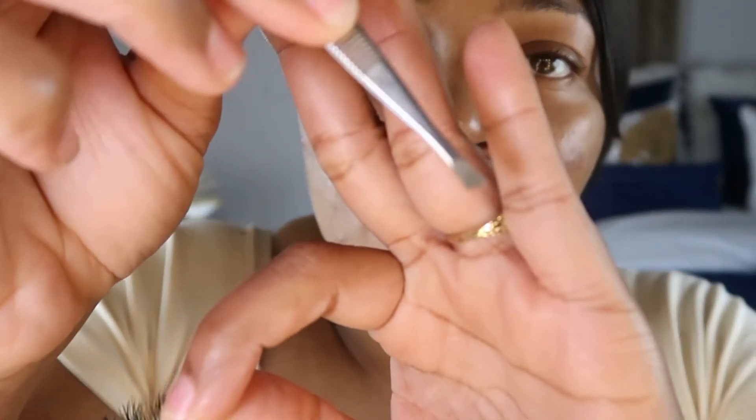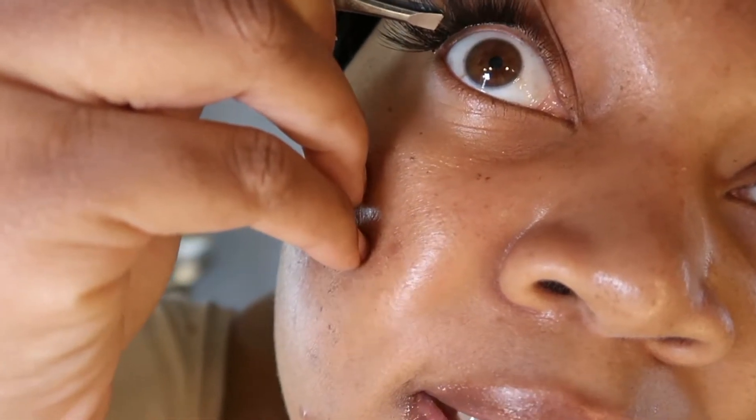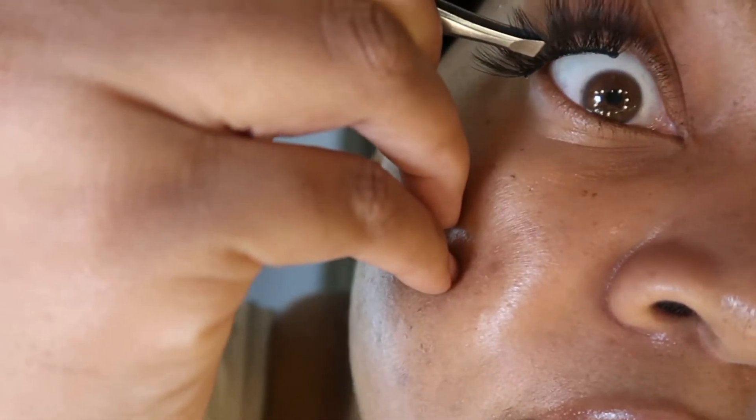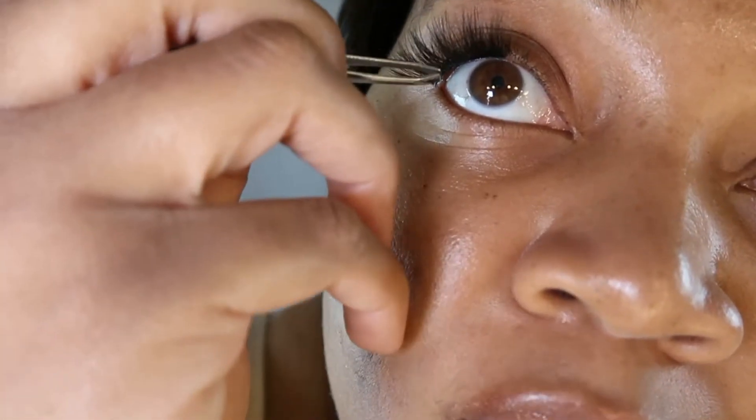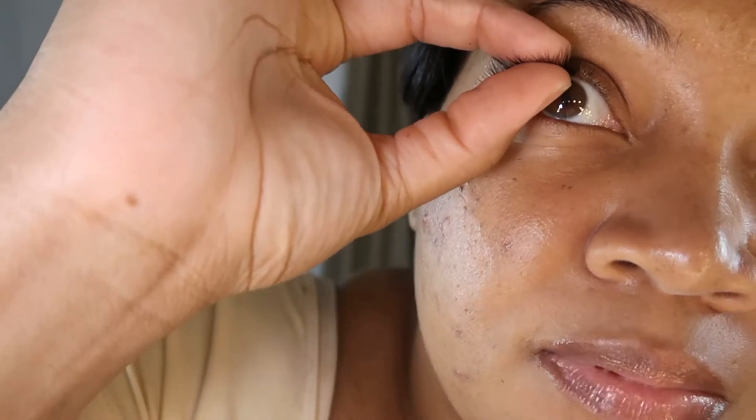Take some tweezers — you don't have to have fancy tweezers, just whatever you feel comfortable with. Or if you feel comfortable applying it with your fingers, you can do that too. You take the eye and kind of pull it down, then you apply the lash piece underneath. I'll look in the mirror just to secure it a little bit more — that's the first piece — and then I'll take the second one. You can also go in with your fingers to secure it a little bit more.